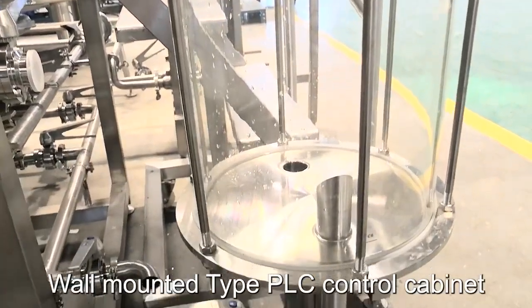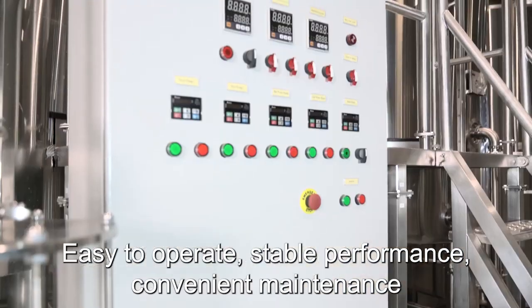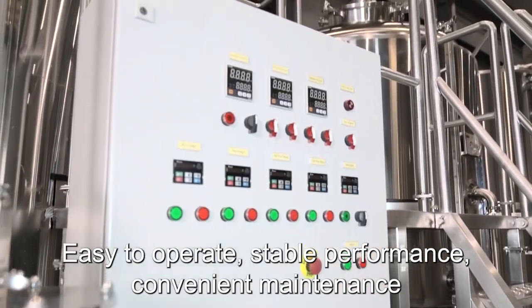Adjust the workflow rate with the wall-mounted type PLC control cabinet. Easy to operate, stable performance, and convenient maintenance.